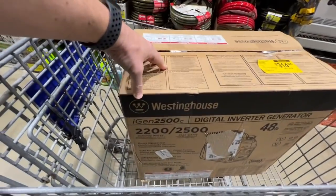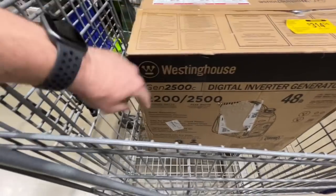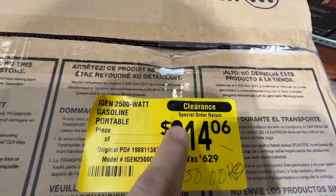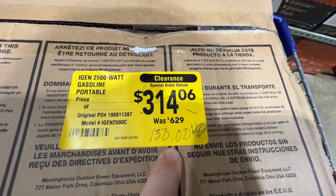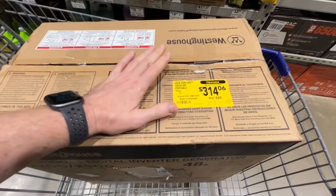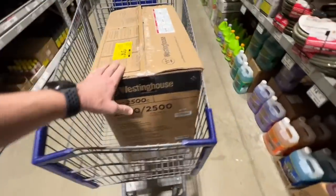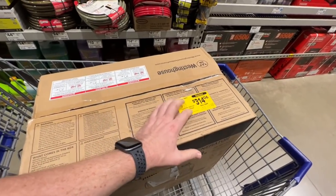This Westinghouse iGen 2500 digital inverter generator — 2200 running watts, 2500 peak watts, quiet operation, safe for electronics, clean power, lightweight 48 pounds, fuel efficient with eco mode — normally $629. They marked it down to $314.06 on clearance, but then I asked for a manager and we ended up getting it for $150. That is absolutely incredible — 76% off for an awesome digital inverter generator. Can't wait to open it up, test it out, and do a review. Always ask — doesn't hurt to ask concerning anything with a yellow tag.